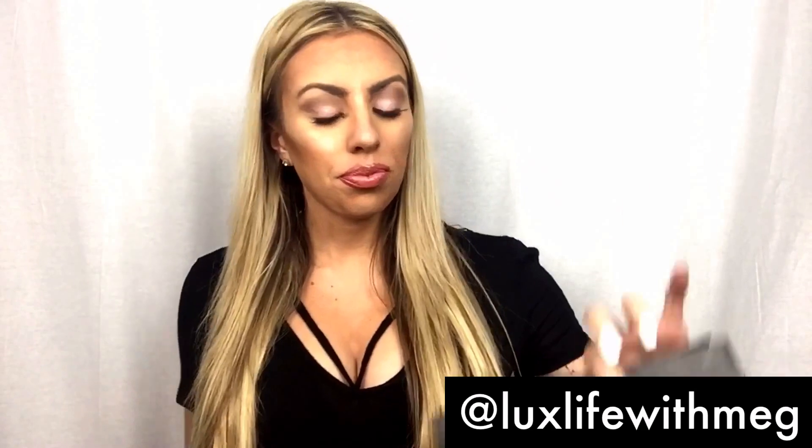Hey baddies, welcome back to Lux Life with Meg! If you like my channel with lifestyle, clothing, makeup hauls, and luxury hauls, click subscribe below or like this video. You can check out my other videos down below. I have a Mac makeup haul today — some of these are from the pro store and some are from just the regular Mac store.